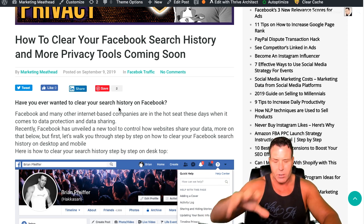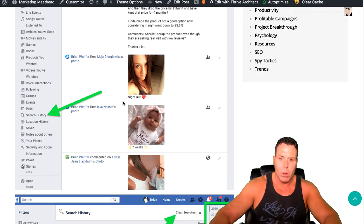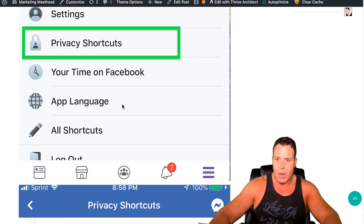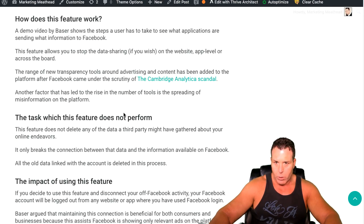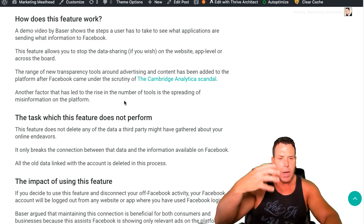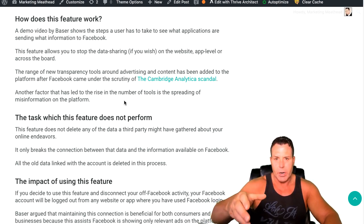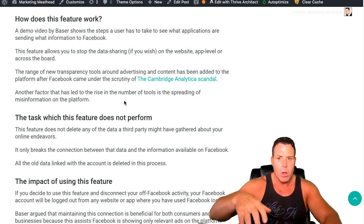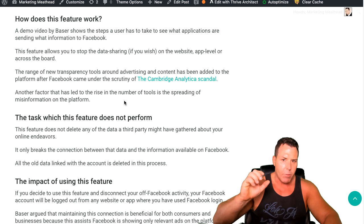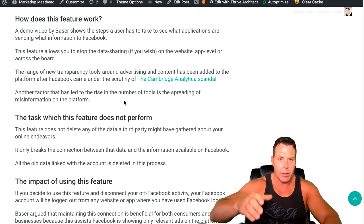I'm going to do it on desktop just because it's easier while I'm here filming this video. But I also added the mobile version on how to do this to the blog post. And then I wrote an article a little bit further down, talking about how basically Facebook is going to be coming out with an opportunity to allow third parties — that are currently connected to Facebook — to have access to your data.